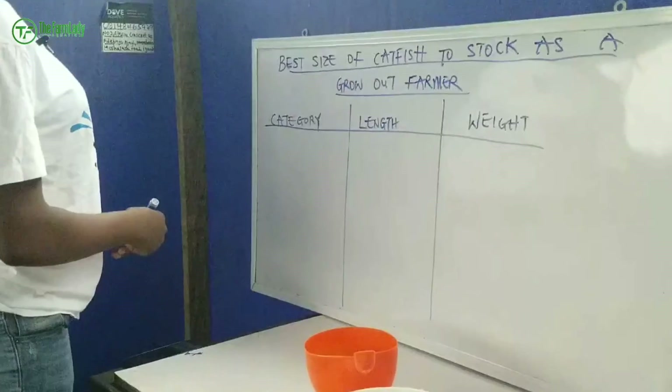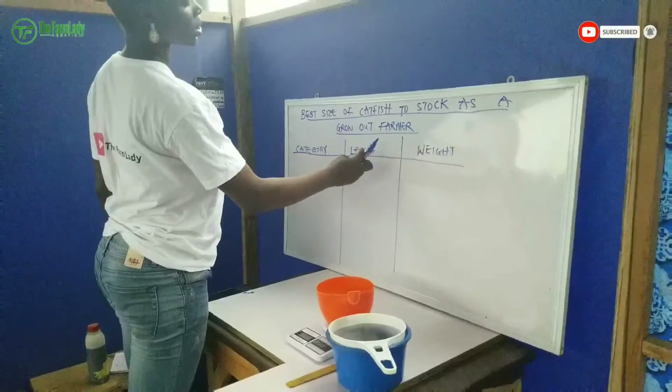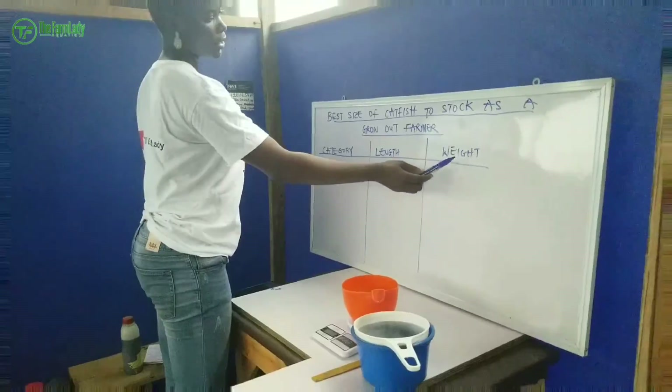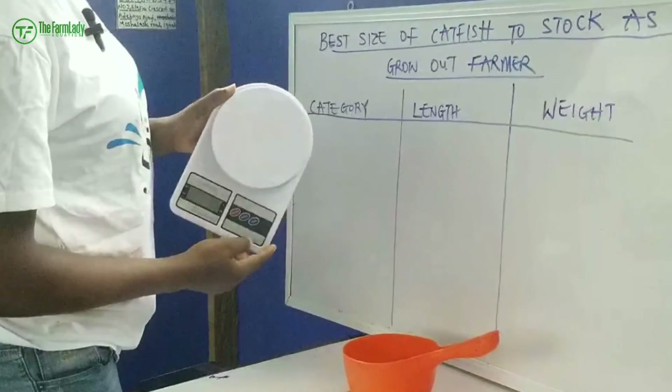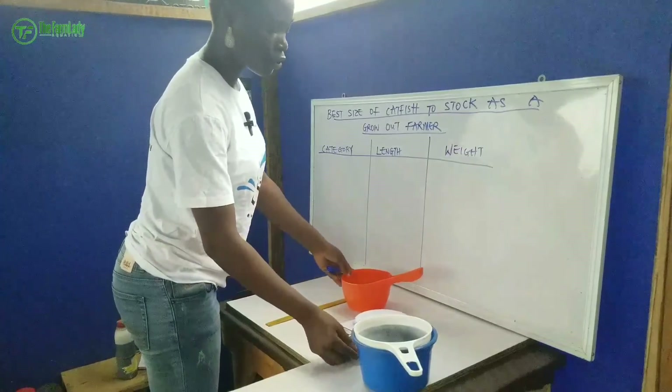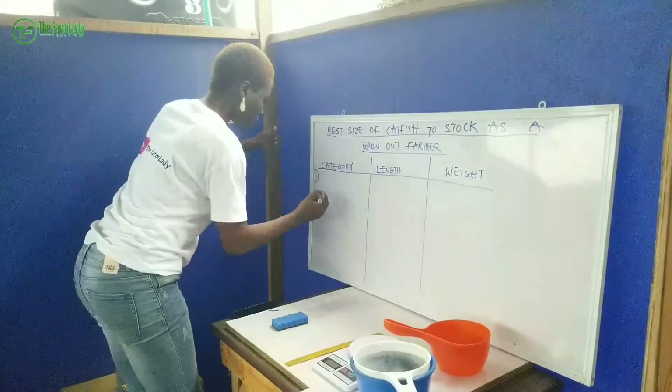Right here I have my board, and I'm going to be showing you the different sizes of fish that you should stock as a grow-out farmer — whether you're a beginner or an existing grow-out farmer. I believe this is the safest size category you should be able to manage. On the board I've written: 'Best size of catfish to stock as a grow-out fish farmer.' I have the category, the length, and the weight columns, along with my ruler and sensitive scale to demonstrate.